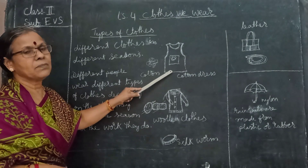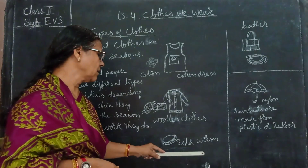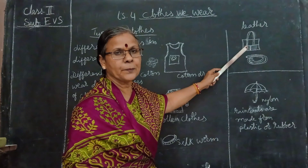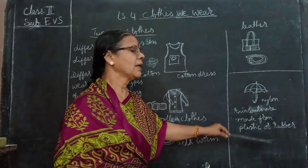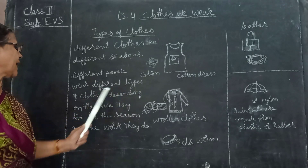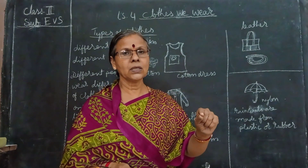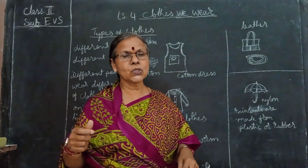In the summer we will be wearing cotton clothes, in the winter woolen clothes, and sometimes we will be wearing silk clothes also. Leather also we get from animals. In the rainy season we use a raincoat. Different people wear different types of clothes depending on the place they live in. Kashmir people wear thick cotton clothes because it's a cold state. In the south, in the summer season they will be wearing just loose cotton clothes.